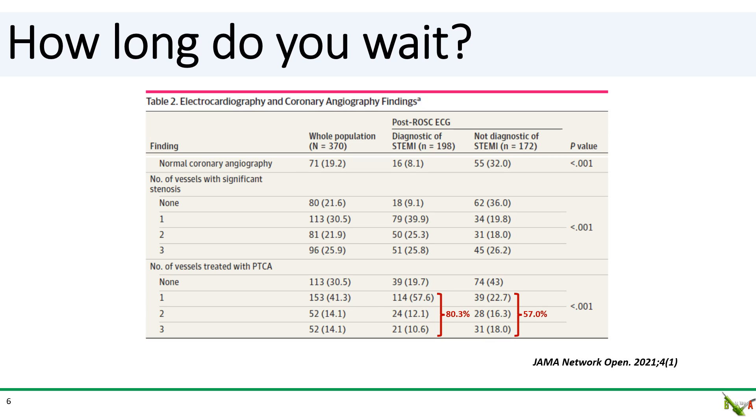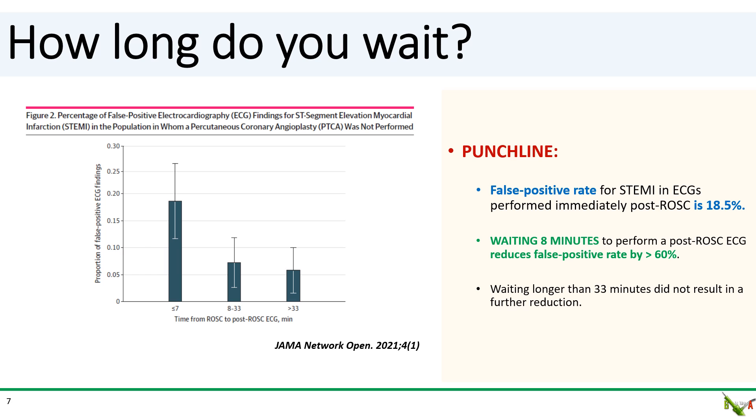In their study, about two-thirds of cardiac arrest patients without ST elevations on the ECG actually had obstructive CAD — pretty much in line with other cardiac arrest studies — and most of those received PCI. Over 90% of patients with ST elevations on the ECG had obstructive CAD and most received PCI. Here is the punchline: the STEMI false positive rate in ECGs performed immediately after ROSC is 18.5% in this study. Waiting eight minutes reduced that false positive rate by more than 60%. Waiting more than 33 minutes did not reduce the false positive rate any further.